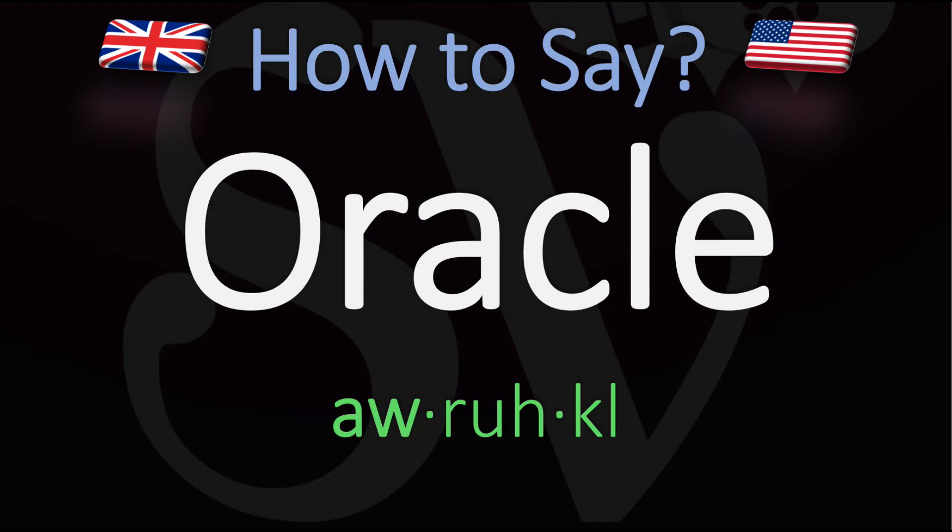Here are more videos on how to pronounce many English words whose pronunciations aren't exactly always obvious. See you there to learn more.